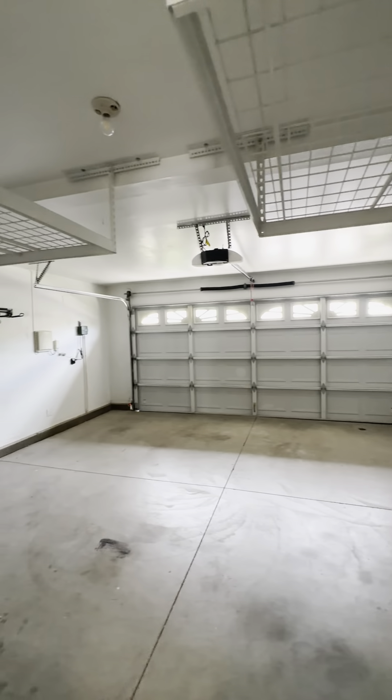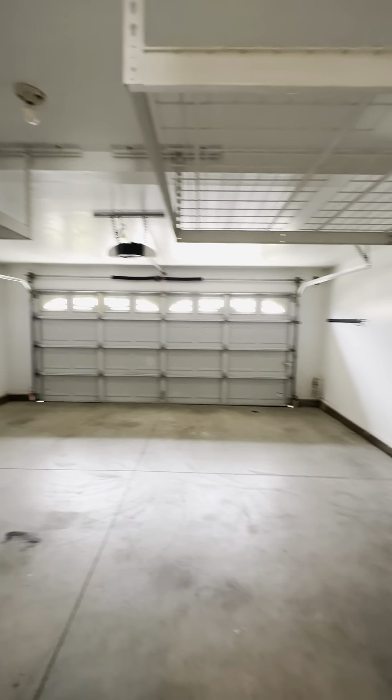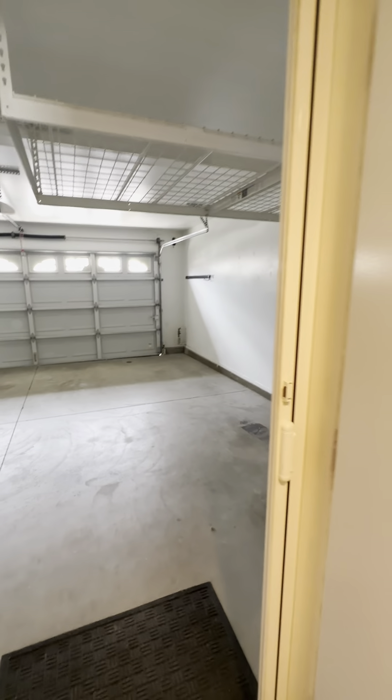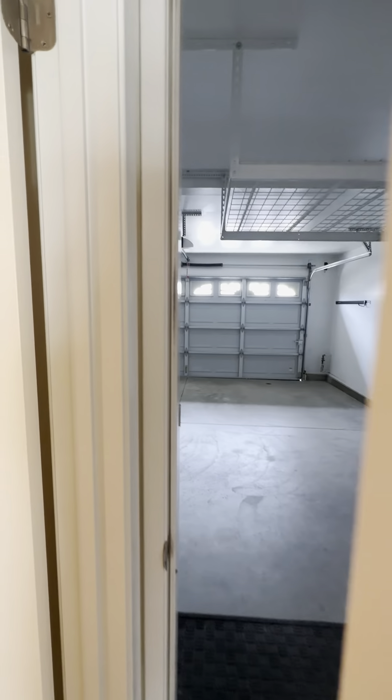Plenty of room in here. I like that it comes with the racks up above, which is very helpful. This has a screen door to let breezes in, which is really great.